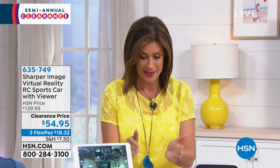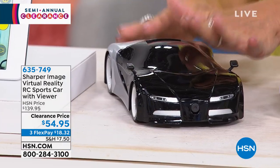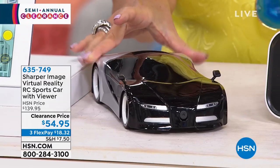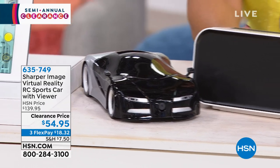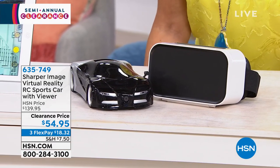Look at what I have in front of me. This is a car. It's a remote controlled car. That's just the beginning of it. The car is super cool, it is beautiful. But right next to it is what really makes the magic happen — it is a virtual reality headset.